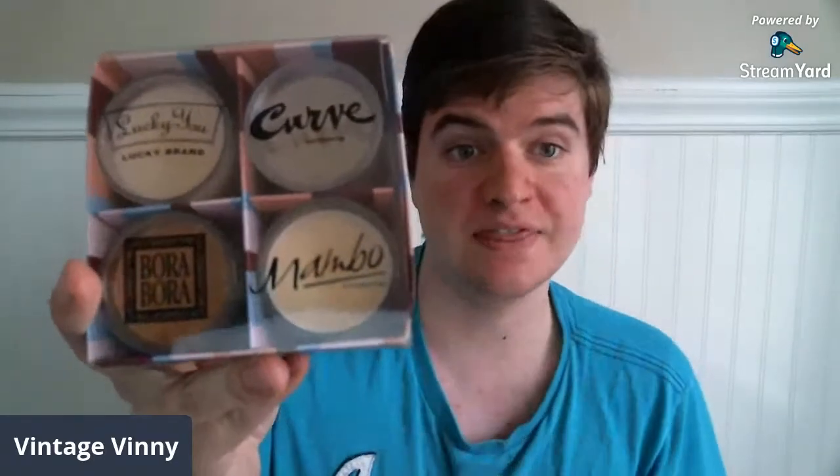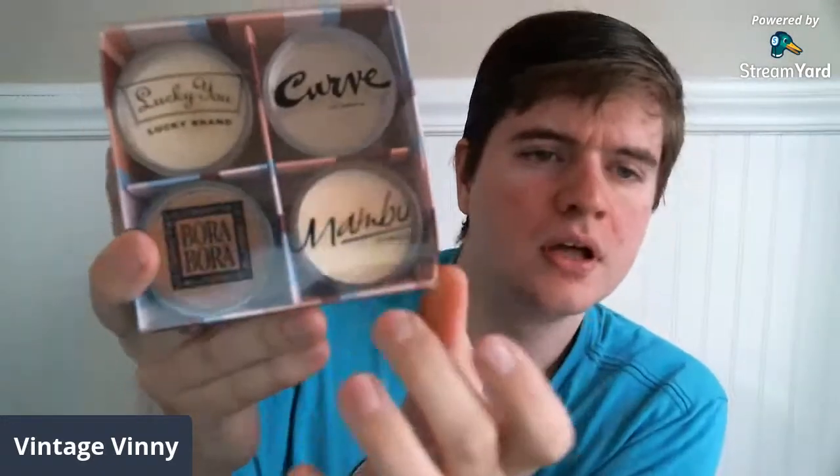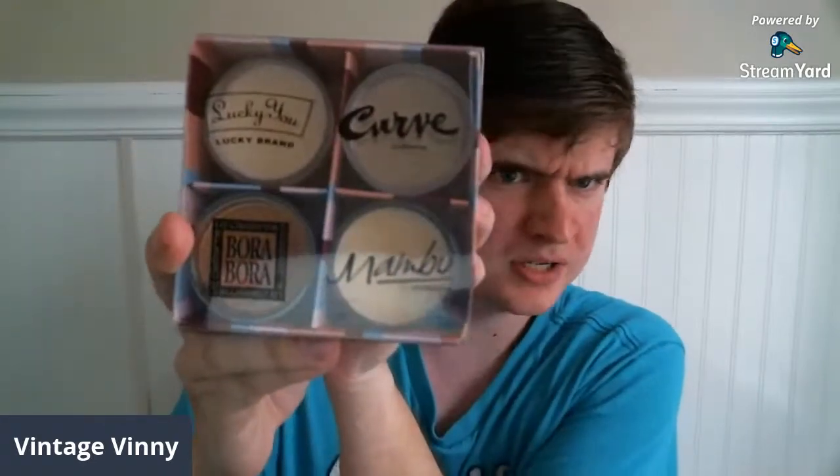The next item I found at one of the thrift stores in town — I've never seen these before. They're by the company Liz Claiborne. It's a set of candles and they smell like the different perfumes the company has issued. We've got Lucky U, Curve, Mambo, and the Liz Claiborne scent Bora Bora. I've had these up online for a while and nobody's bought them. I'm going to be asking $12, number 63 — that's $3 a candle, unburned, never been used.